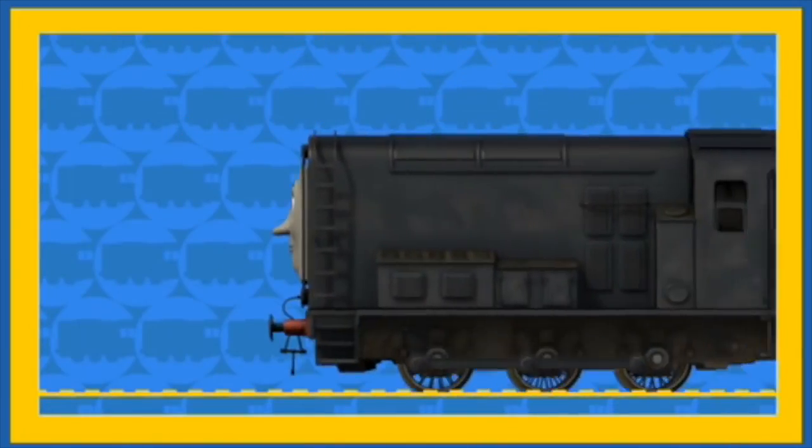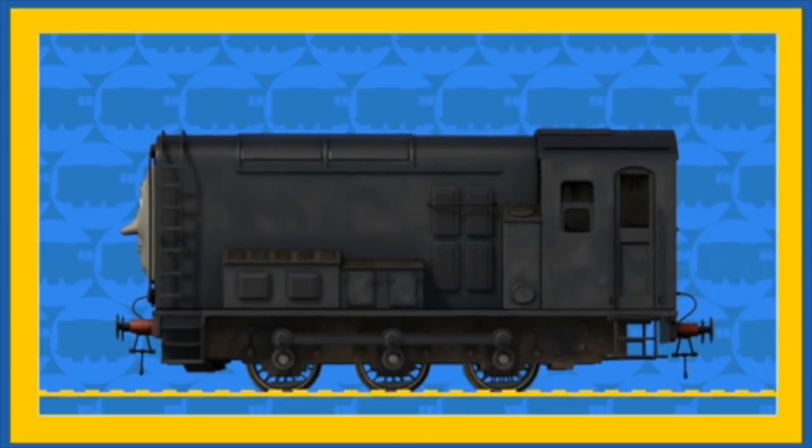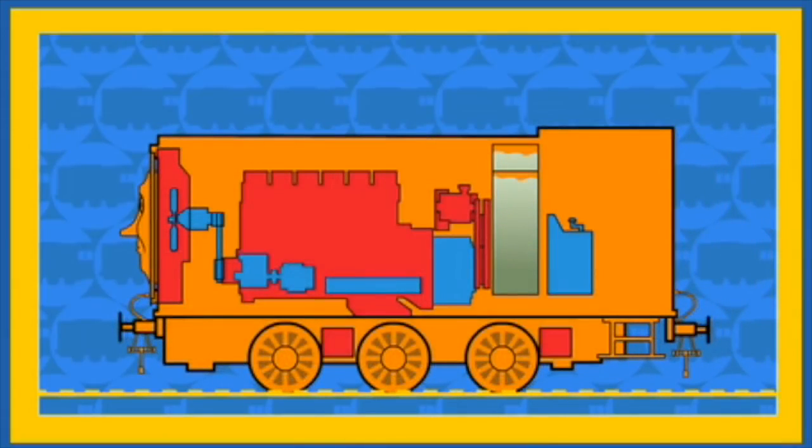Here comes Diesel! Hello Diesel. Will you show us how you use your diesel fuel? Look! Diesel is showing us how he uses his diesel fuel.